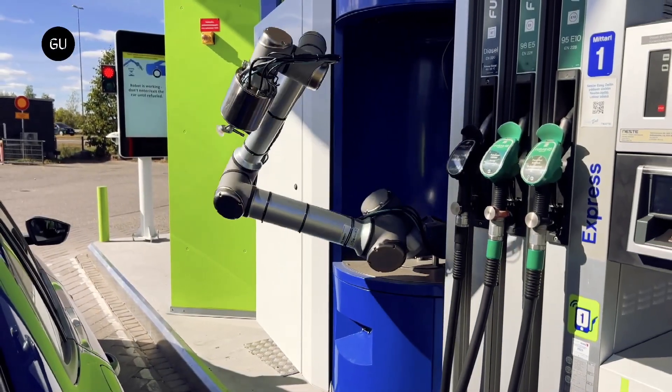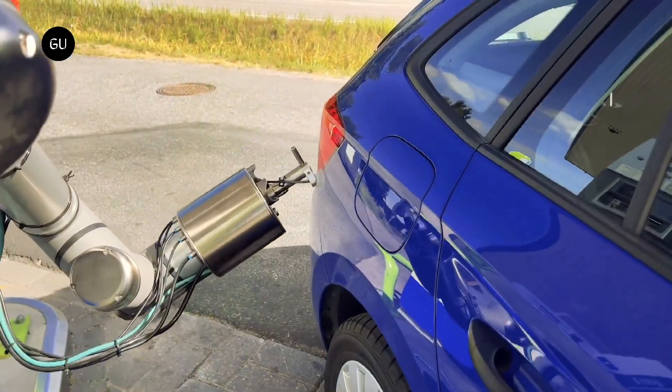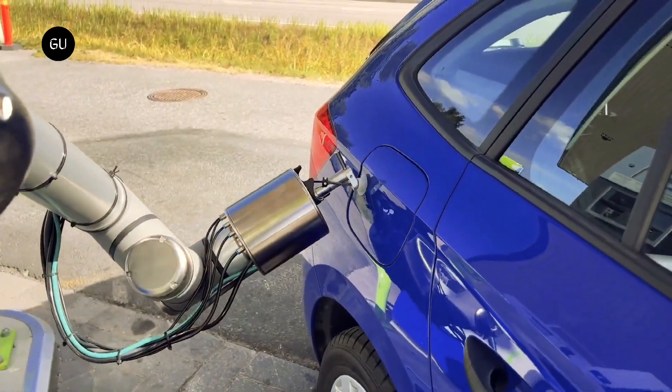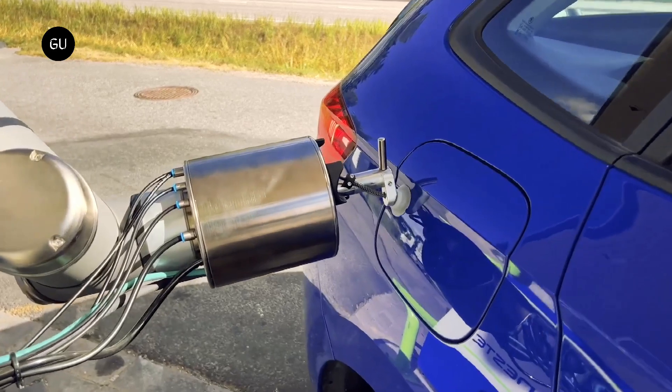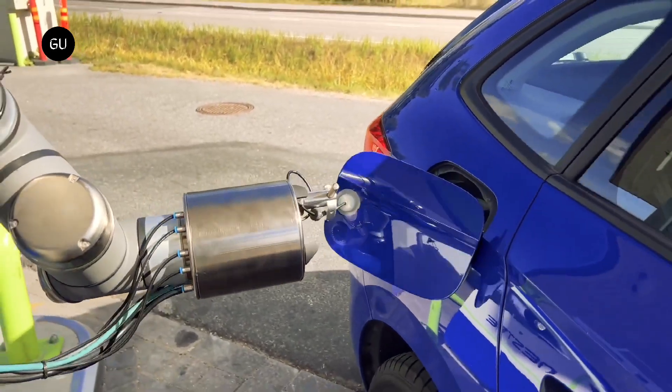Denmark-based AutoFuel introduces its fully automated robotic refueling system, aiming to provide a hassle-free refueling experience at gas stations. The company intends to apply its technological advantage to the current traditional refueling systems.